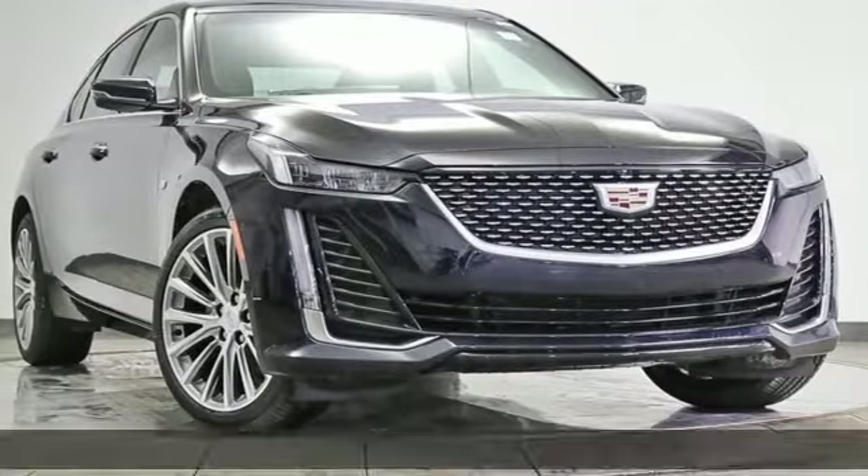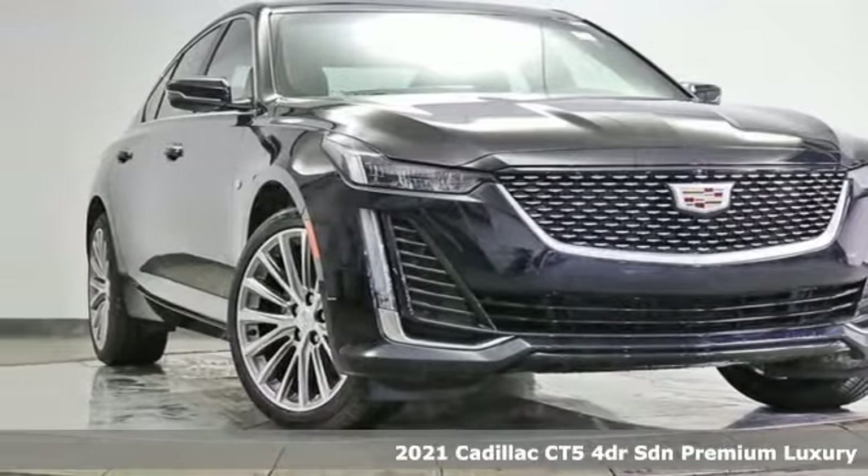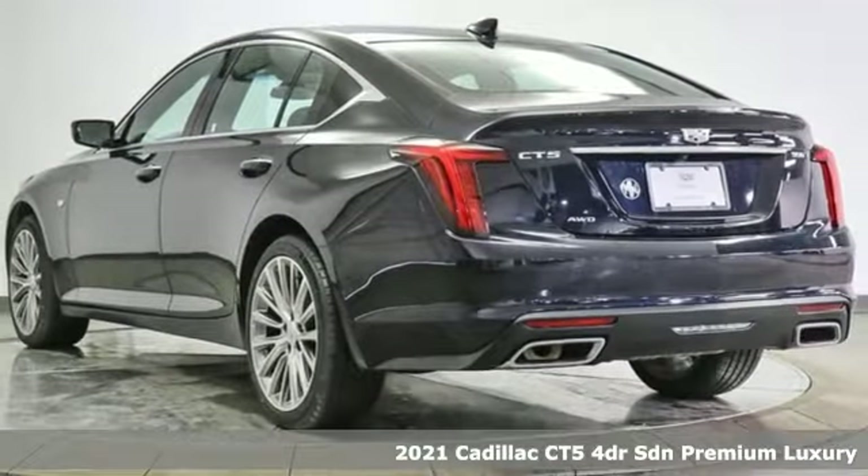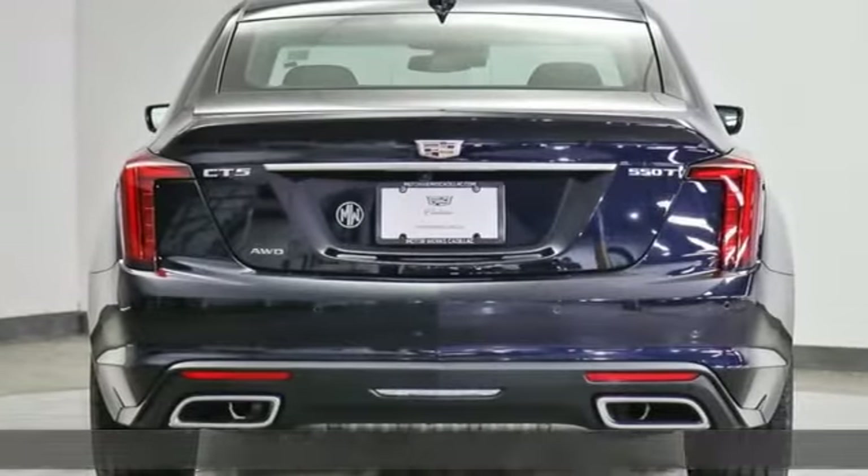It's the new 2021 Cadillac CT5 — an automotive work of art, an engineered blast of energy. The CT5 is the ultimate power trip.